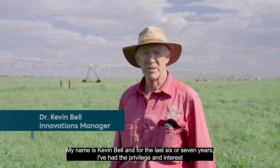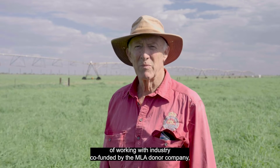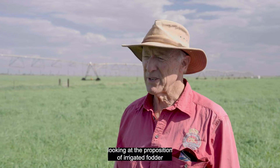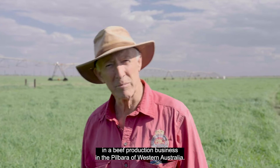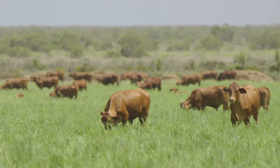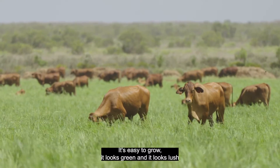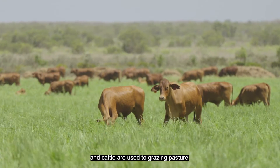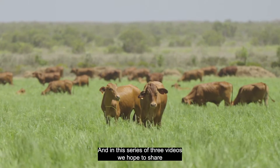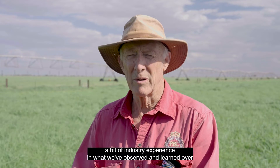My name is Kevin Bell and for the last six or seven years I've had the privilege of working with industry, co-funded by the MLA donor company, looking at the position of irrigated fodder in a beef production business in the Pilbara of Western Australia. We know that irrigated fodder has a lot to offer and in this series of three videos we hope to share industry experience in what we've observed and learned over the last six or seven years.